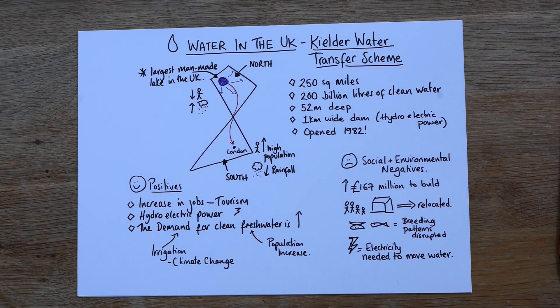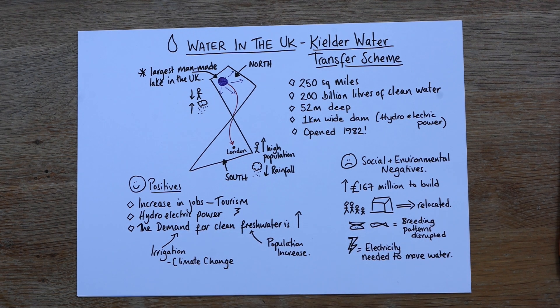So there you go — a little bit of an overview on Kielder Water. I hope that's helpful. You can research it and there are a few videos on YouTube about it. You wouldn't get more than a six-marker on this, so possibly just pros and cons or key information. Hope that's helpful — see you next time.